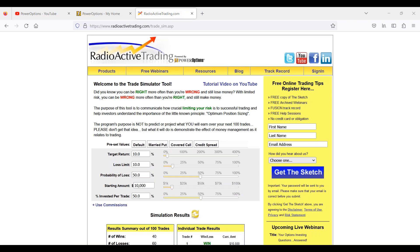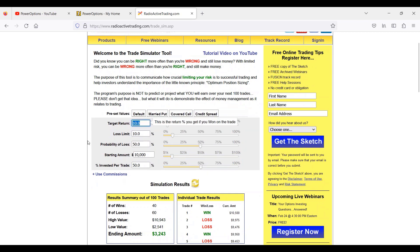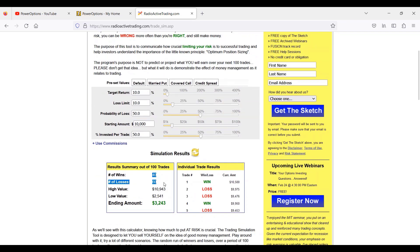This tool is fairly simple but extraordinarily powerful. It lets us put in a target return for a strategy, the loss limit we'd realize, the probability of loss, a starting amount of capital, and how much to invest in each trade. The defaults here represent a stock version: close stocks at a 10% return, loss limit at 10%, 50% win-loss ratio. The system flipped a coin 100 times — heads we win 10%, tails we lose 10%, allocating 50% of $10,000 into each position.